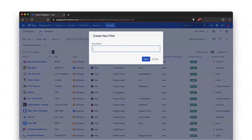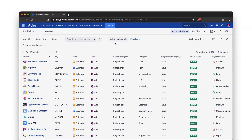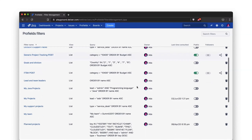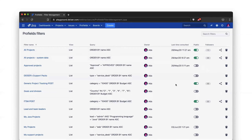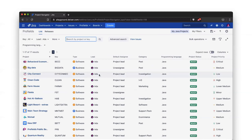You can also save the filter — we'll name it 'My Java Project.' You already know this feature for issues; we've done it for projects too. You can also manage your filters from the 'My Filters' tab, where you can see all previously created filters, when they were last viewed, whether they're shareable, and if someone is following your filter.